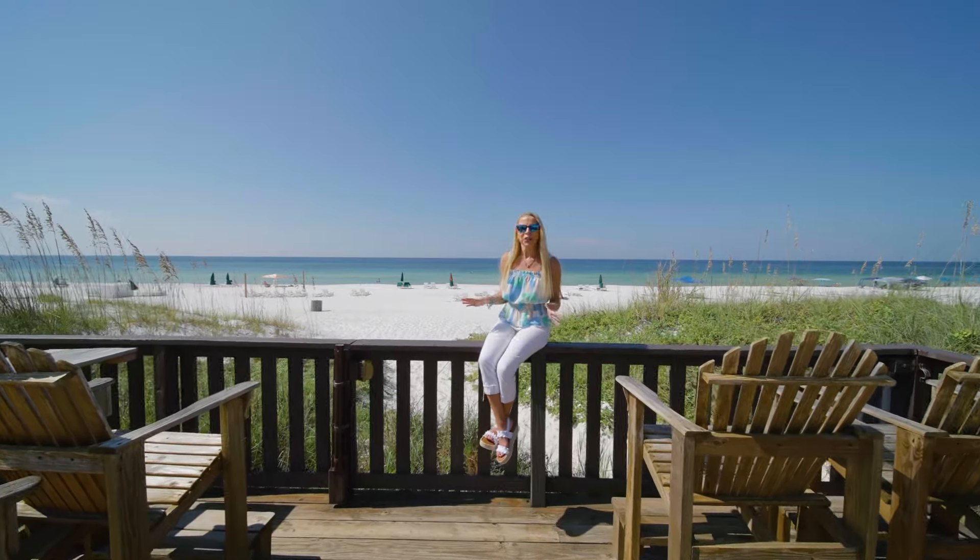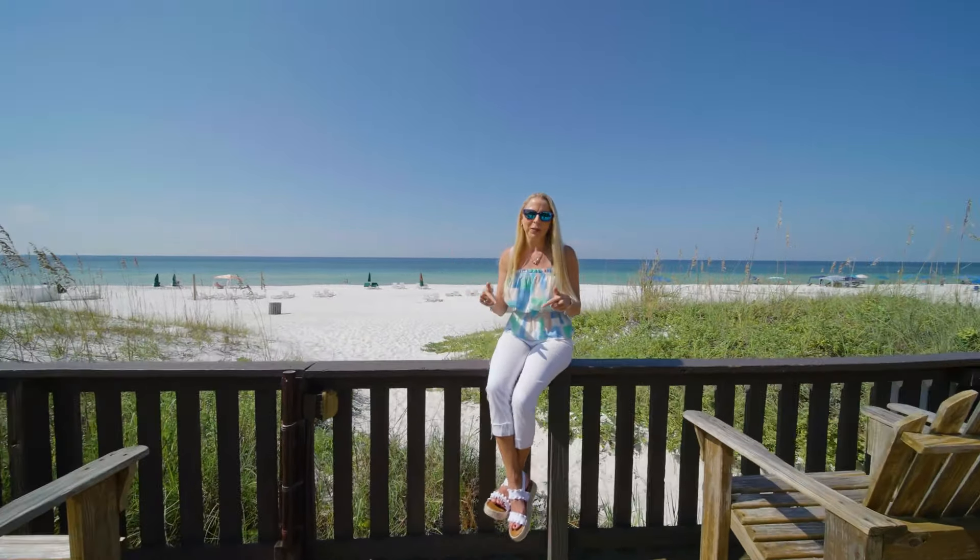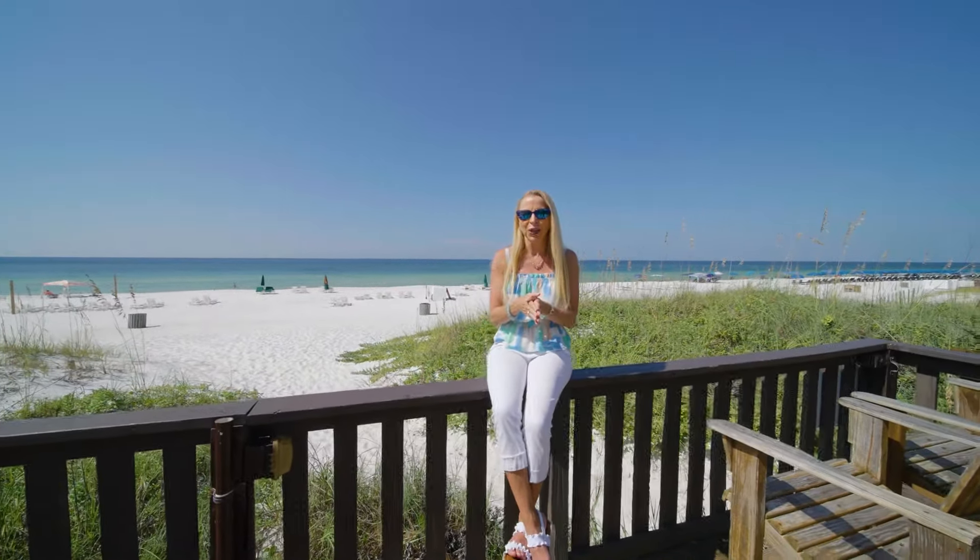If you'd like more information about this beautiful complex, look in the description below. I've got the listing link there for you. And don't forget to subscribe to TheBeachShow.com so you don't miss out on our beautiful gulf.